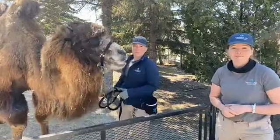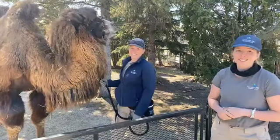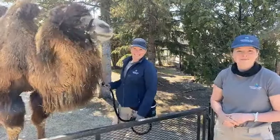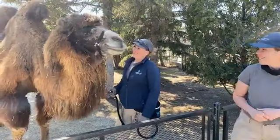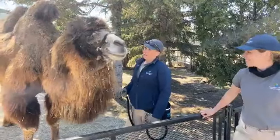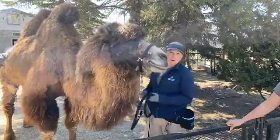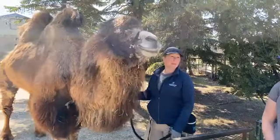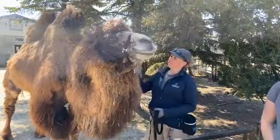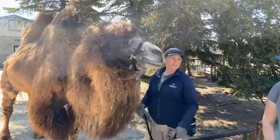A great question here — somebody asking, what kind of friends would camels have? Do they hang out with any other types of animals in the wild? I think they're pretty laid back unless they sense predators and that sort of thing. They mostly hang out with each other because they would be in larger herds. But any other herbivores, I'm sure they wouldn't mind being around.